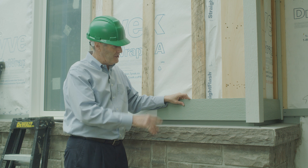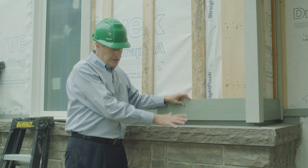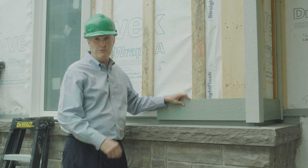Very pleased with the detailing that Derek and his guys have figured out here using these systems to maintain that resiliency. Thank you very much for joining us.